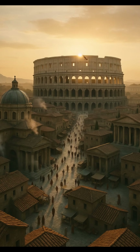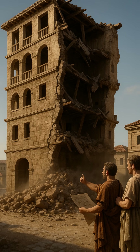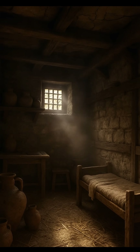First of all, their construction methods, while good, weren't perfect for true skyscrapers. Roman concrete was great for domes and arches; however, it wasn't reinforced with steel like modern skyscrapers. This greatly reduced the strength of these buildings, making them unsafe. Plus, many upper floors were built from wood, making them flammable and structurally weak.